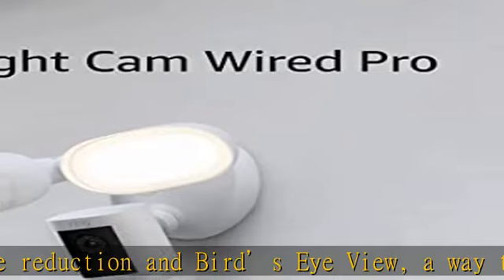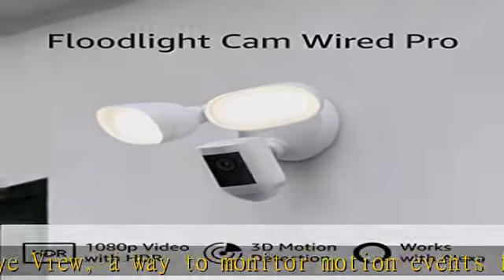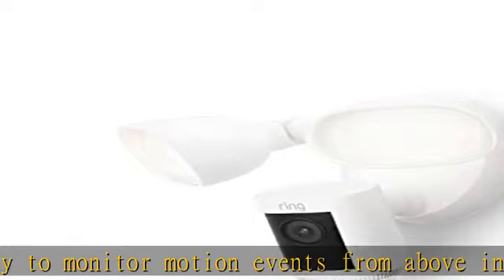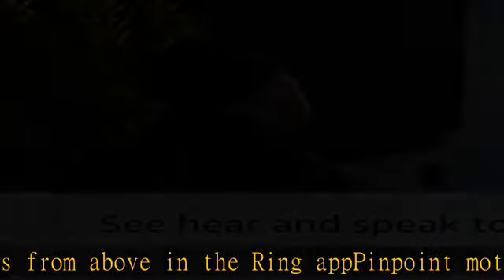With the Ring Protect Plan — subscription sold separately — record all your videos, review what you missed for up to 180 days, and share videos and photos.